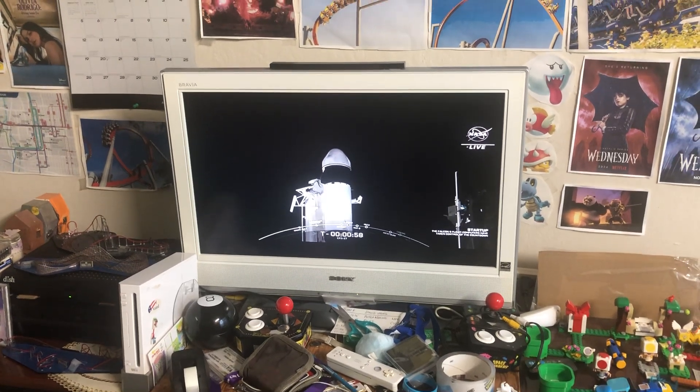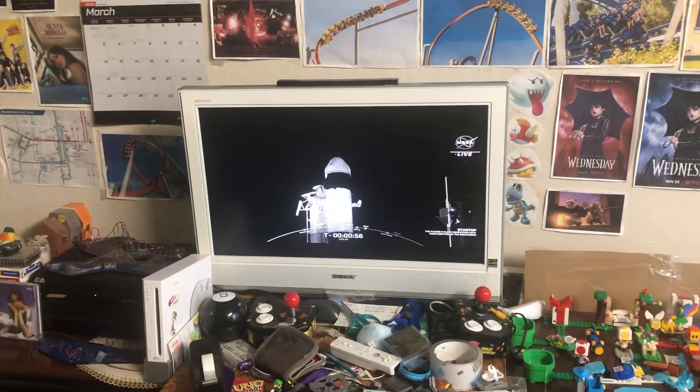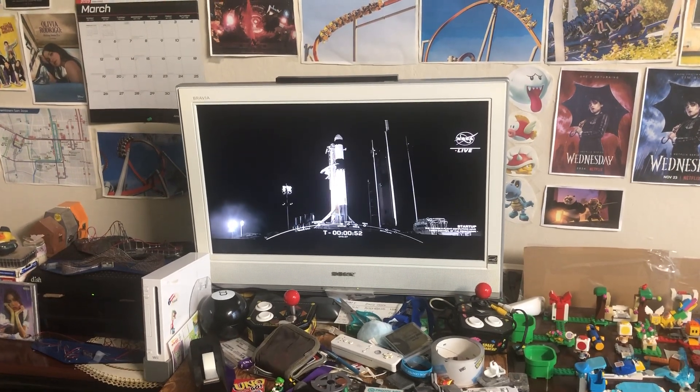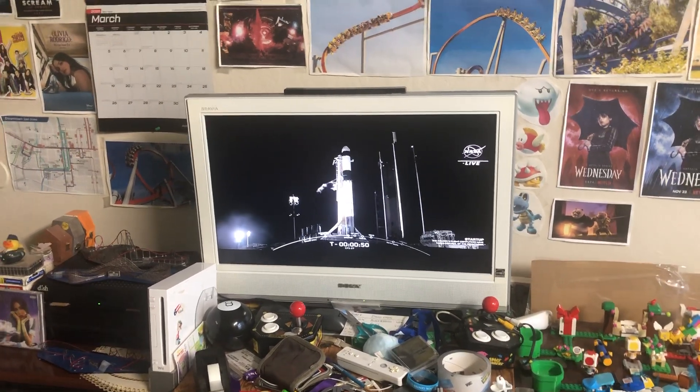The Falcon 9 flight computers take control of the countdown and will guide the rocket through the last seconds before liftoff.